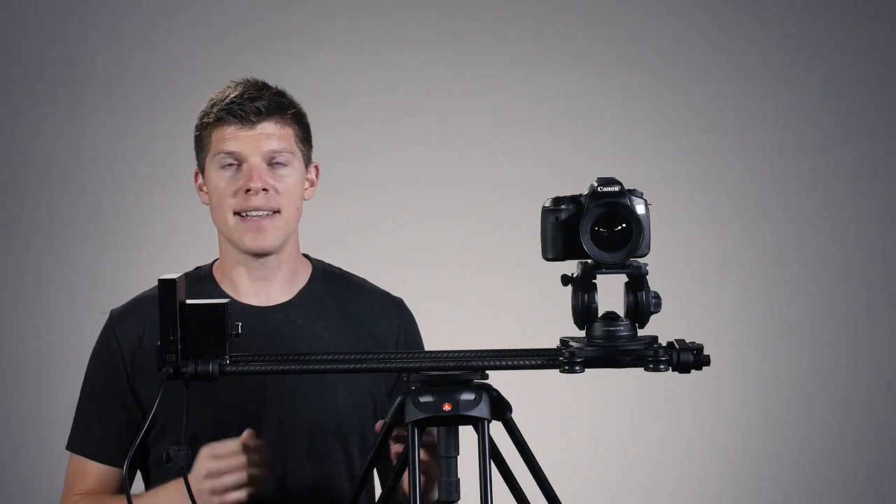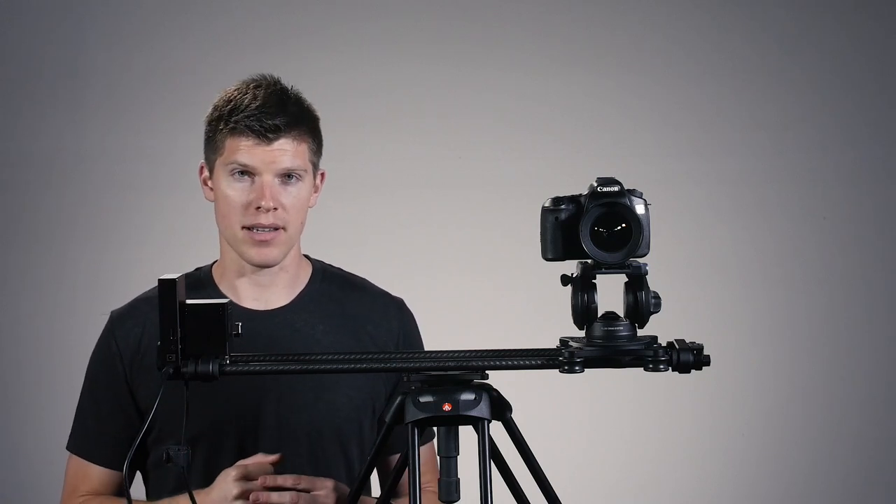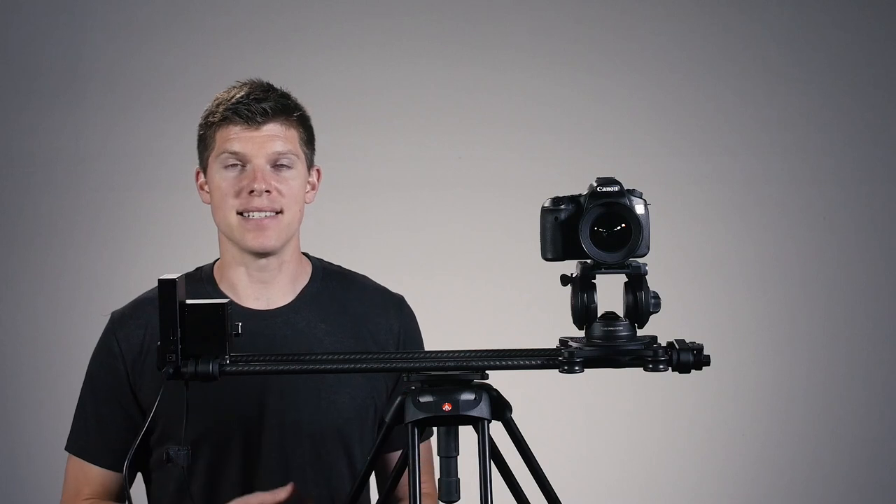We designed Rhino-Motion to be the quietest motion control system on the market. Customers keep telling us, as they get to demo and use the unit at trade shows, that it's the quietest system they've ever used. So we set up this test to show you just how quiet it really is.